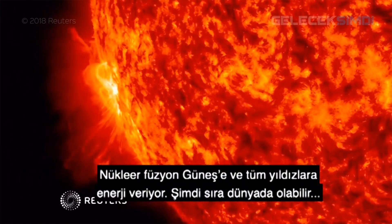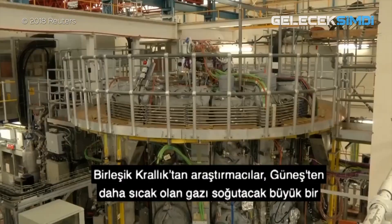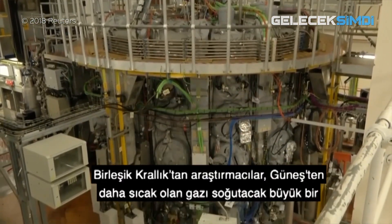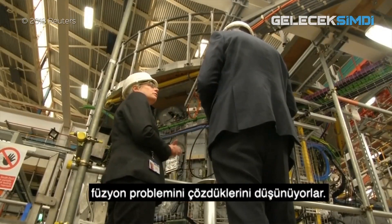Nuclear fusion powers the sun and all the stars, and could yet power the Earth. UK researchers think they've solved a major problem of fusion: how to exhaust gas that's hotter than our sun.